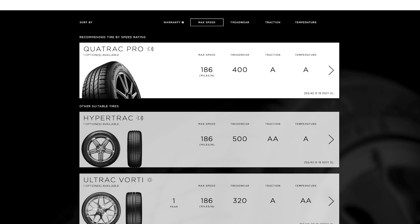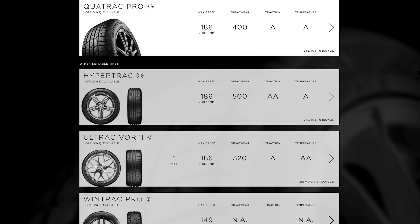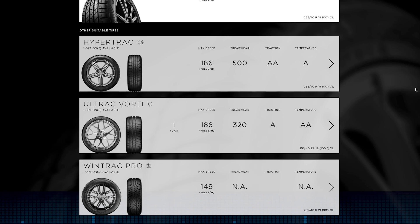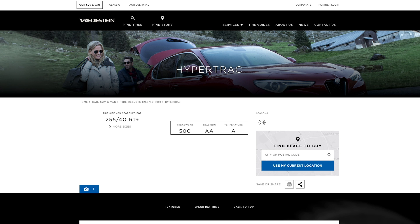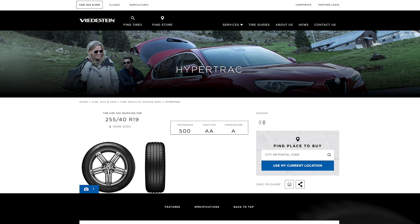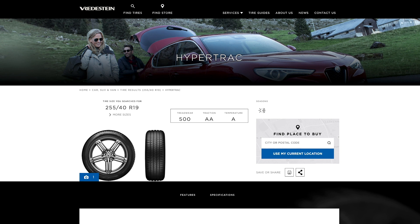They offer the widest size range of ultra-high-performance tires available in North America with all-season, all-weather, winter, and pure summer tires. Their newest product, the HyperTrack, is made for North America with the really cool Giorgetto Giugiaro design sidewalls. They offer market-leading wet-weather performance, handling, braking, and hydroplaning for premium cars.